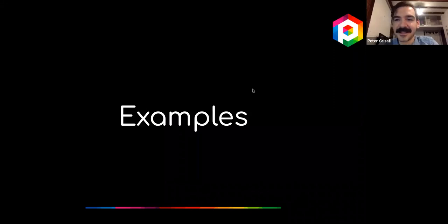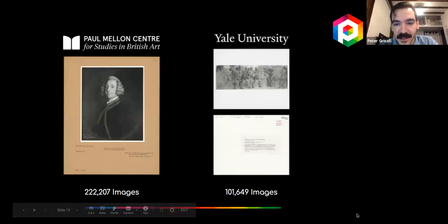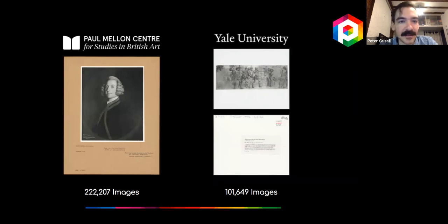Let me walk through a few examples to show our process and thought process when a new project comes in. The first is a fairly straightforward project—we did work for the Paul Mellon Centre in the UK, a sister institution to the Yale Center for British Art. The Paul Mellon Centre project yielded about 222,000 images of art reference mounts—photographic prints mounted on backing paper with metadata typed on them.